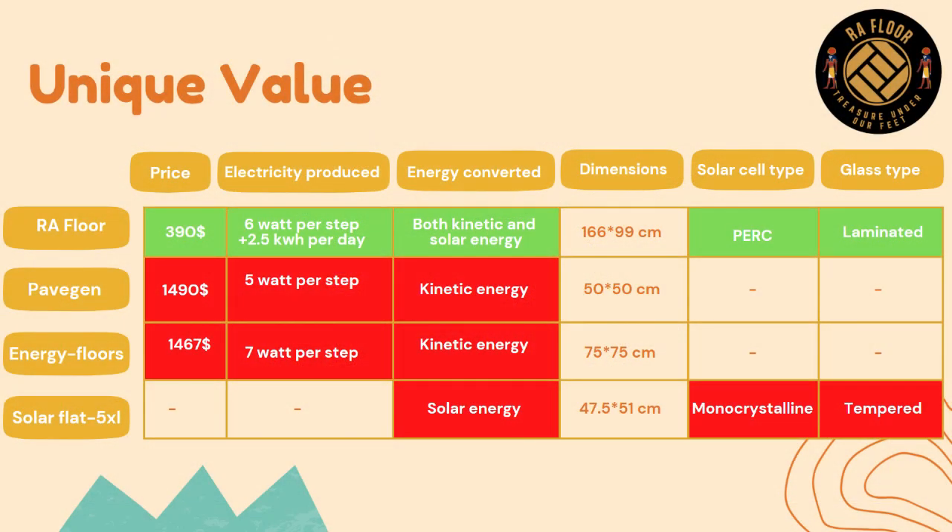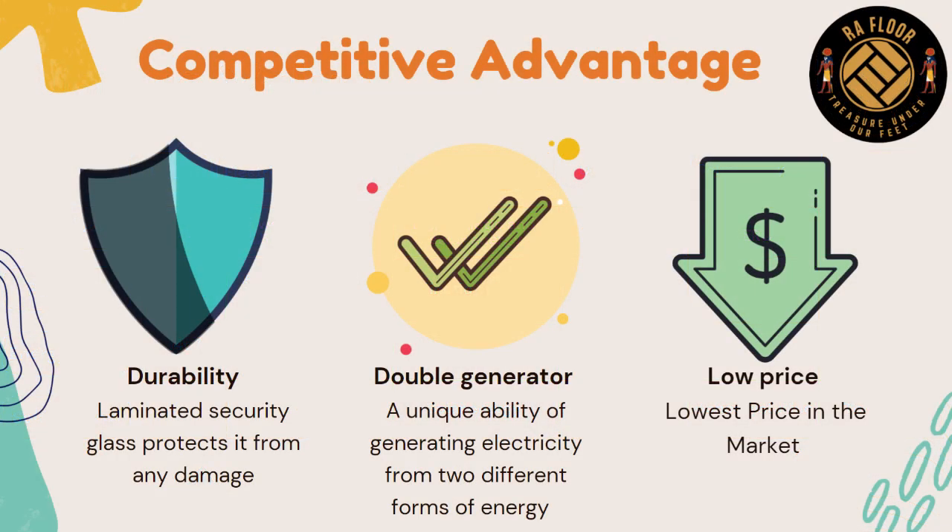Our competitors are many, including PaveGen, Energy Floors, Solar Flat 5 XL, and much more. But what makes Rufflore unique is the fact that it is the only product that has two alternative techniques of generating energy at the same time. Moreover, it has the most durable type of glass — laminated security glass sheets — which are utilized to protect the underlying solar panel.